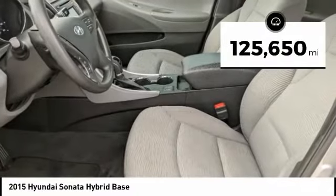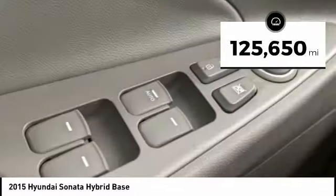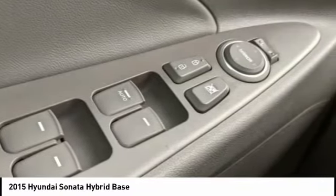This vehicle has less than 130,000 miles. Your new ride is just a phone call away.